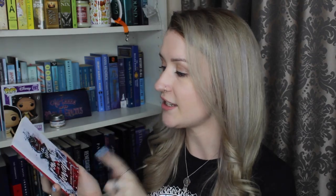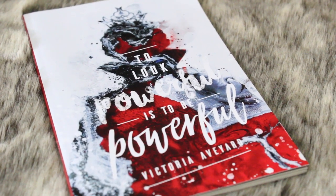There's also this little notebook made by Stella's Bookish Art, and on the front it says 'To look powerful is to be powerful' — Victoria Aveyard. I haven't actually read the Red Queen series by Victoria Aveyard but I do really like this notebook. It's very cool, I like the design.